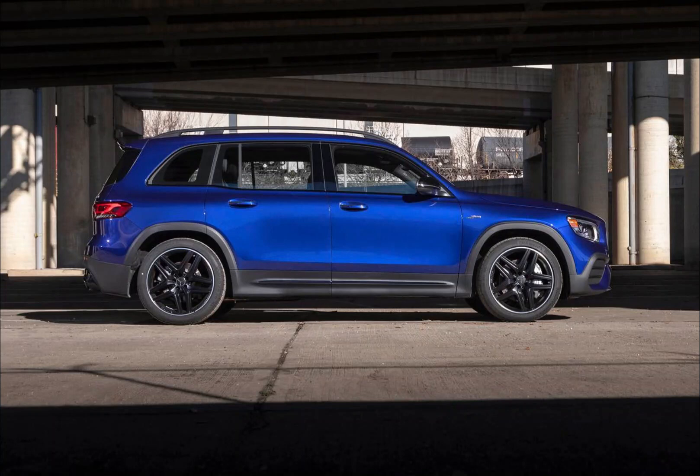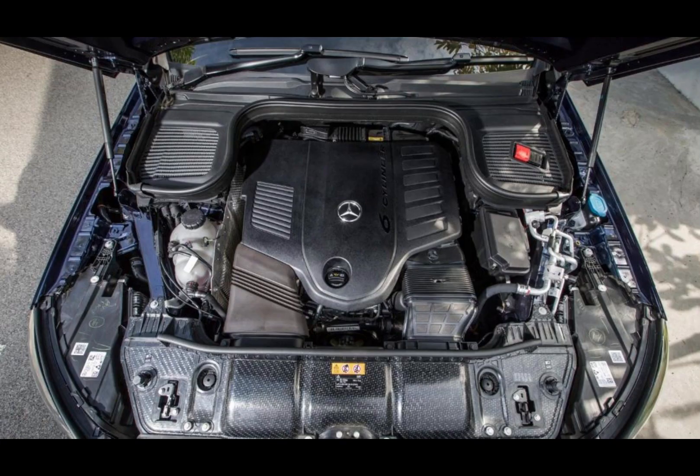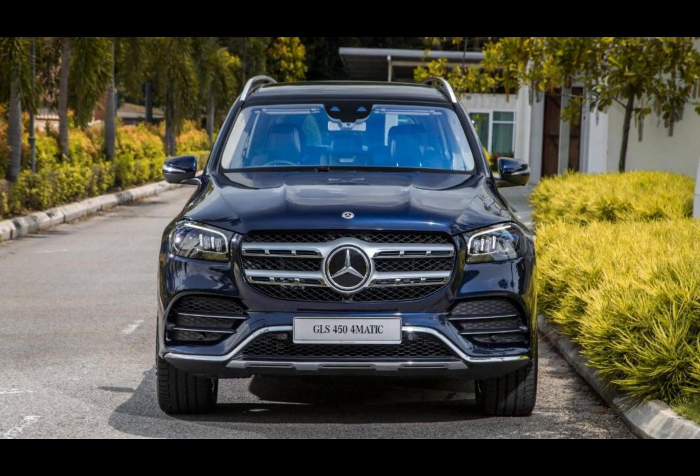Overall, the Mercedes-Benz GLS 450 4Matic is a luxurious and powerful SUV that offers a perfect blend of performance, comfort, and style. With its advanced engine, spacious interior, and advanced technology, it's the perfect vehicle for anyone looking for a premium driving experience.